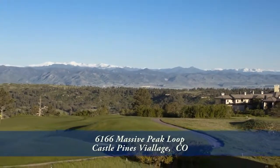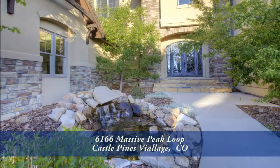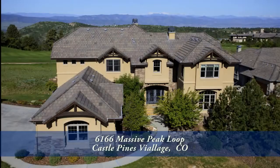As good as the views on this video may look, they are even better in person. There's so much to see in this exceptional home, you'll want to visit it in person. Please call for a private showing — you'll be glad you did.